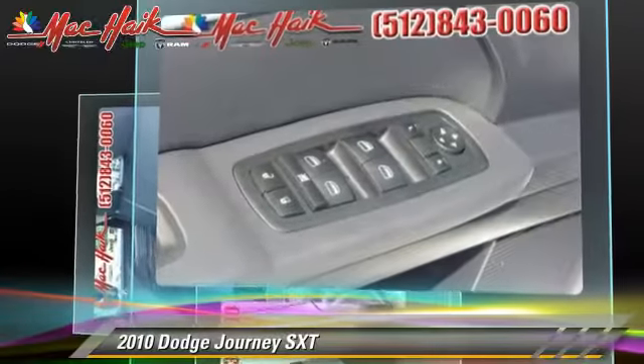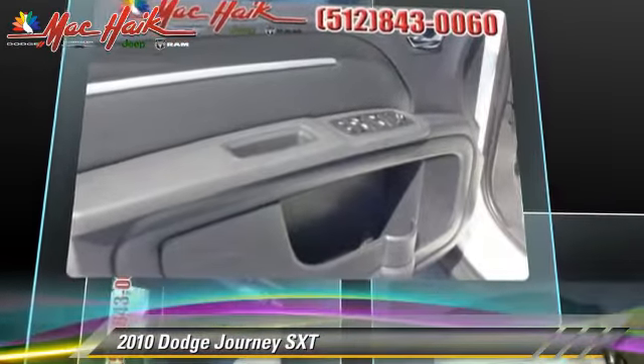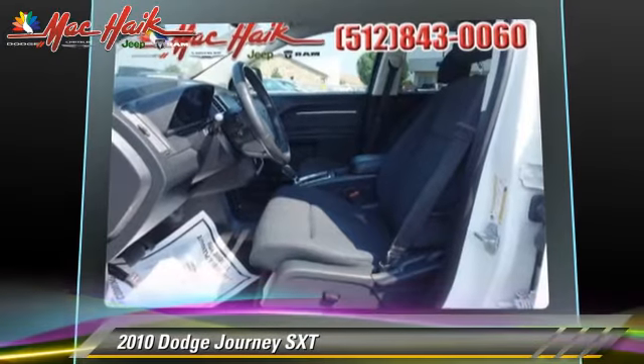This Dodge features power door locks, power steering, and air conditioning. Safety features include traction control, stability control, and four-wheel ABS.